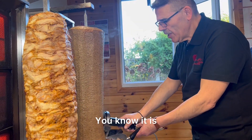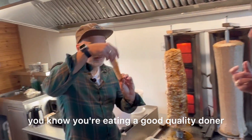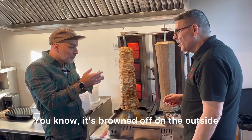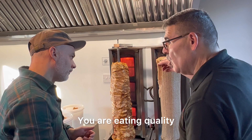We are in the test kitchen now. Once you start chewing it in your mouth, you know you're eating a good quality kebab — and it's not mushing in your mouth. It's so good. It's browned off on the outside and still has that nice meat consistency on the inside. This is quality — you are eating quality.